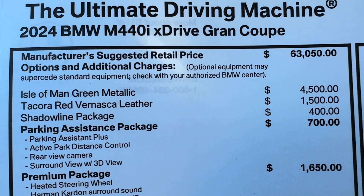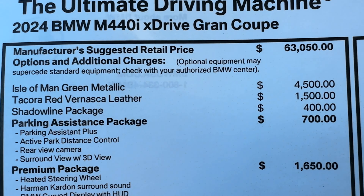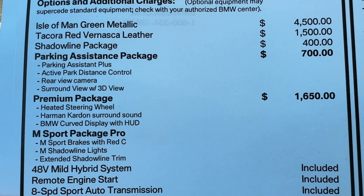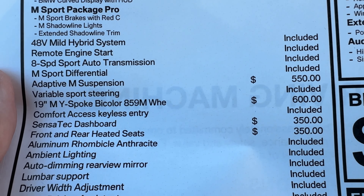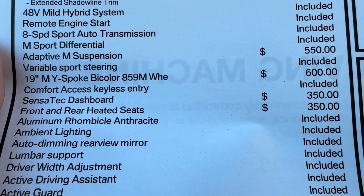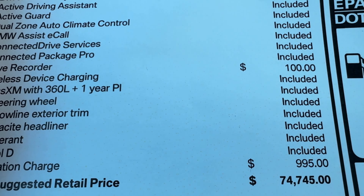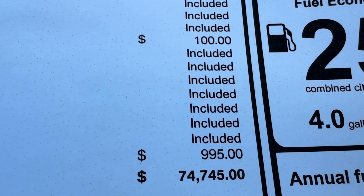Starting price of the 2024 M440i Gran Coupe is $63,050. Isle of Man Green adds $4,500, the leather adds $1,500, shell impact adds $400, parking assistance package adds $700, premium pack adds $1,650, adaptive M suspension adds $5,500, the 19-inch wheels add $600, the Sensatec dashboard adds $350, front and rear heated seats add $350, and the drive recorder adds $100. All told, the MSRP of this particular example is $74,745.